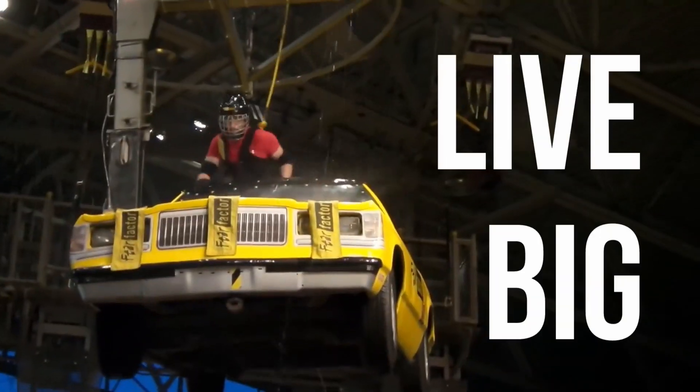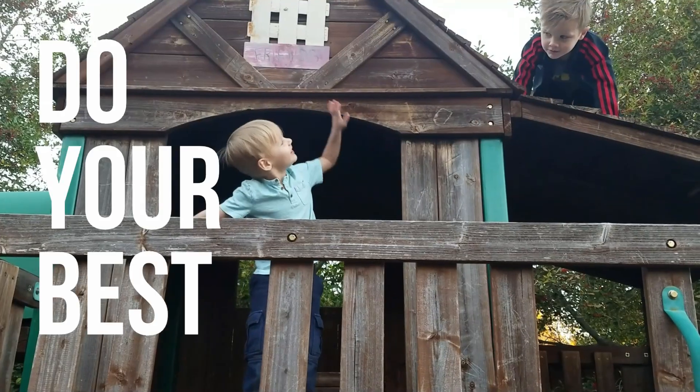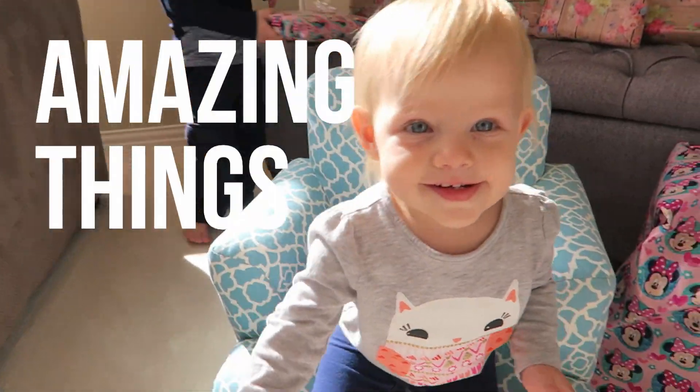My mom and dad always say: live big, love big. Always do your best, and don't forget that you can do amazing things.